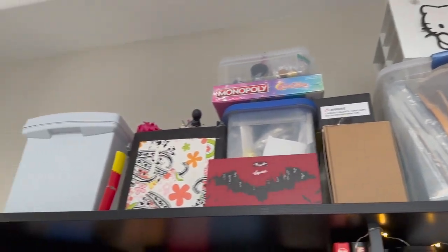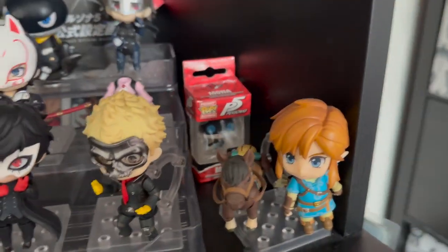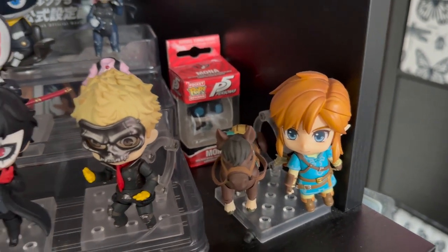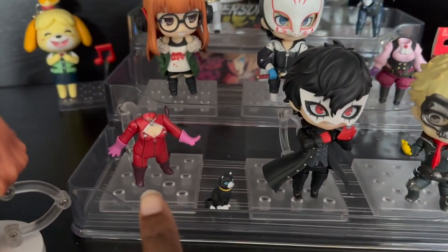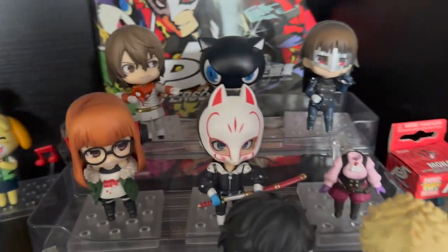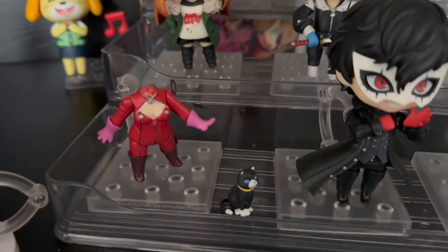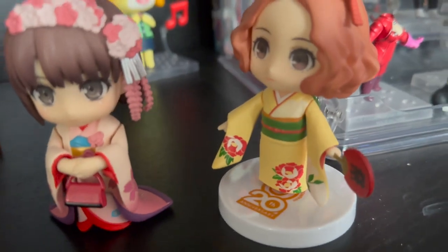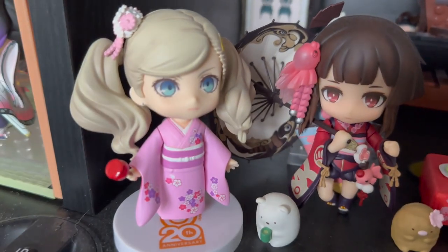This shelf has some of my nendoroids. I have the Link one with the horse — I want the Zelda one with the horse but they don't sell it anymore, and I wish I'd gotten it when they first had it. I have all the Persona 5 nendoroids, some collectible books, and Isabelle sitting back there — technically she's Alyssa's but Alyssa won't take her. The reason On and Haru are missing is because I have kimono sets and I like to change them out and dress them up. You basically just take the head and stick it on the kimono body with the little accessory in hand.